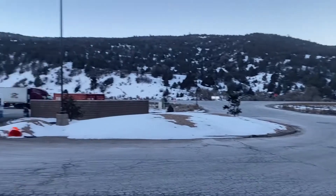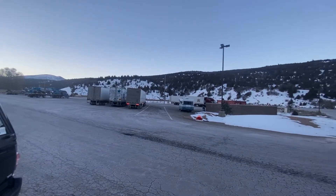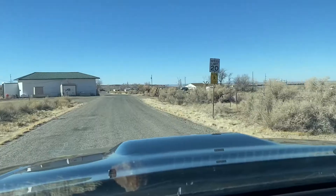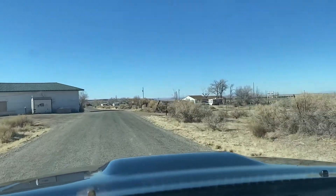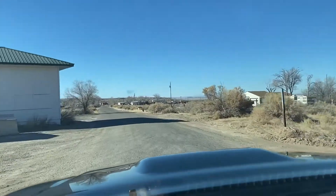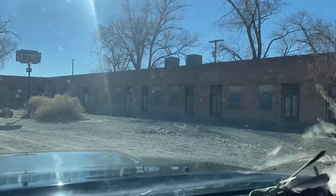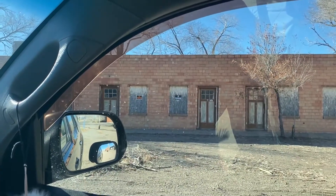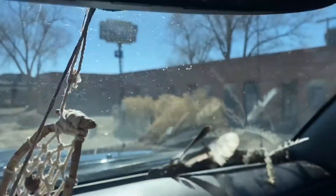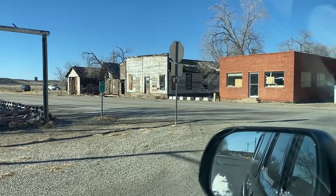Look at that — absolutely amazing out here. This little town is like a ghost town, very weird. And here's an old piece of Americana right here — look at this old motel. Just a time capsule, probably been sitting like that for 30 or 40 years. This is the town time forgot.